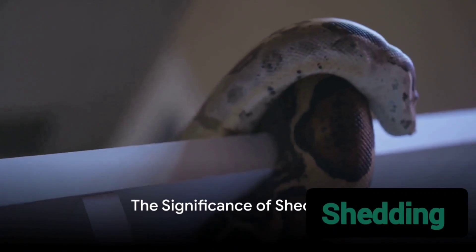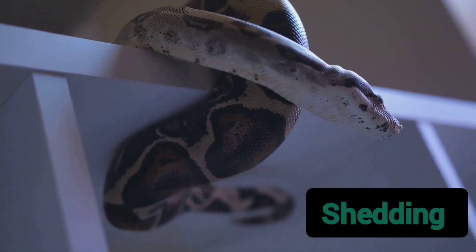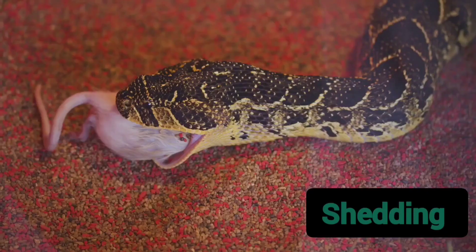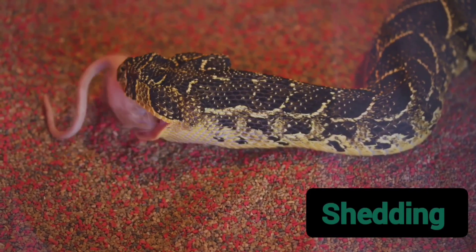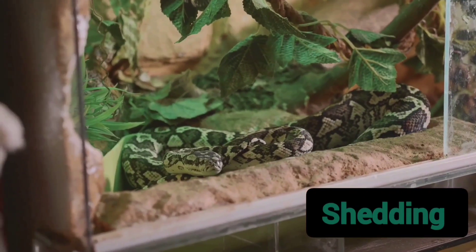Snakes shed their skin for three primary reasons: to allow for growth, to maintain a healthy exterior, and to heal from injuries. This process, while seemingly simple, plays a pivotal role in their survival, showcasing the wonders of evolution and adaptation.